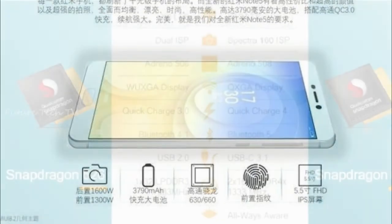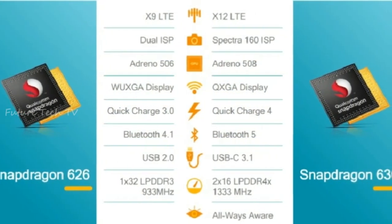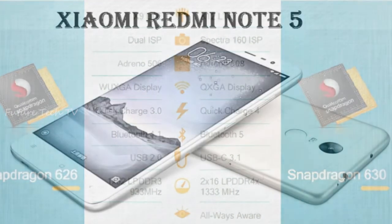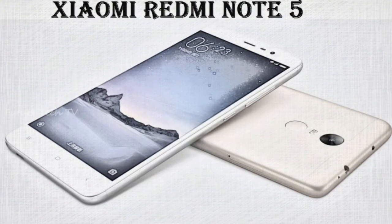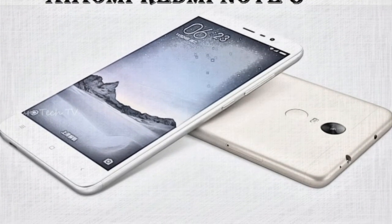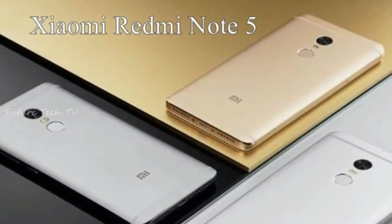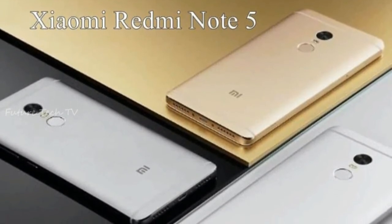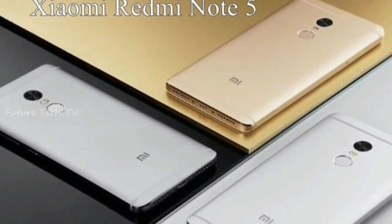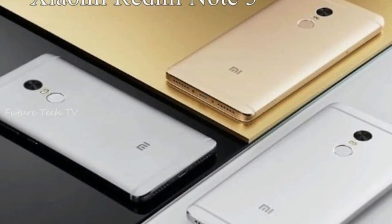Out of the three variants, the base variant of the Redmi Note 5 may come with 3GB RAM and 32GB internal storage, while the other two variants are expected to come with 4GB RAM and 32GB or 64GB internal storage. As per the pricing, the 3GB RAM and 32GB storage may be priced at $175, the 4GB RAM and 32GB storage may cost around $205, and the 4GB RAM and 64GB storage variant will be priced at $220.